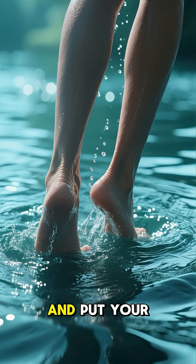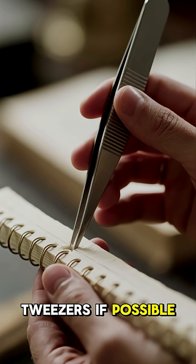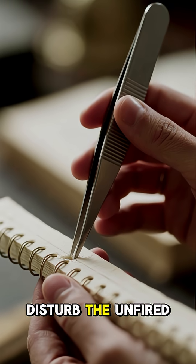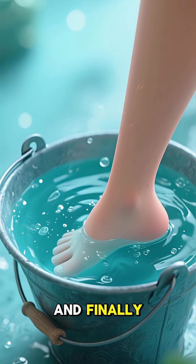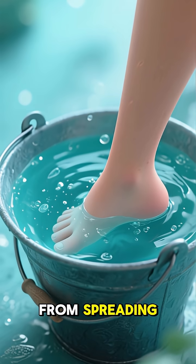First, you need to get out of the water and put your feet up to drain the water. Then you need to pluck the spines off with tweezers if possible, because that will disturb the unfired cells less. And finally, you need to soak your feet in cold water for at least an hour to stop the pain from spreading.